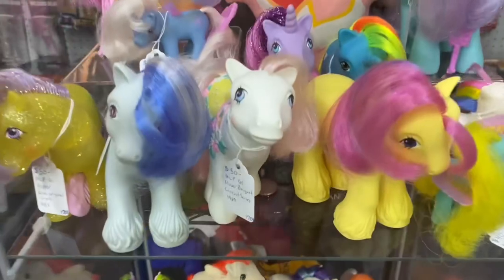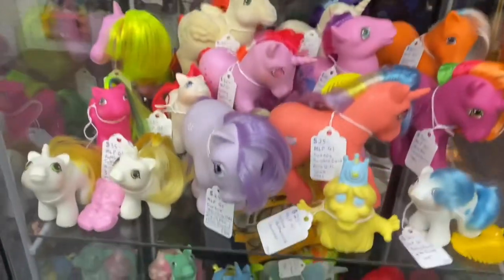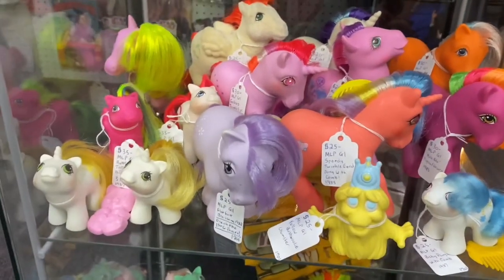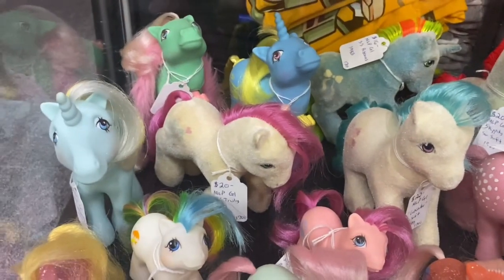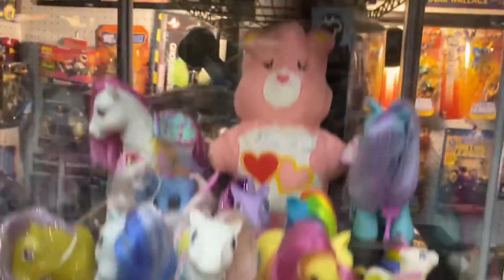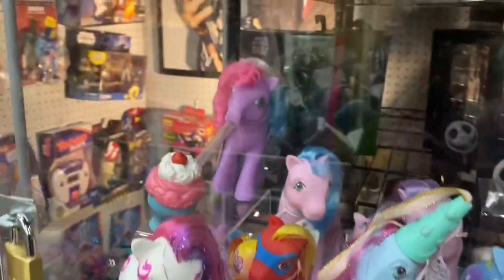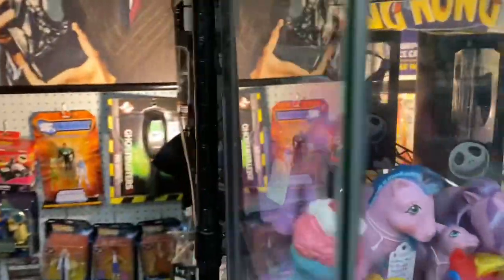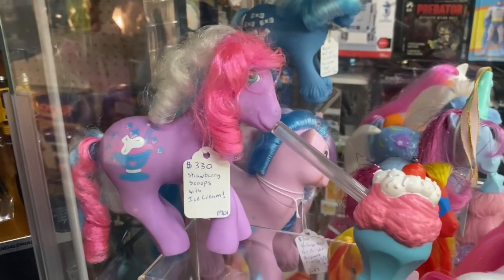Wow, look at all these vintage My Little Ponies - those are in really great shape! There's more down here and even more. Look, there's some flocked ones, those are cool! And then some up here too - look at this one! That one looks like it's hitting a bong! It's all $330 for that - holy crap!